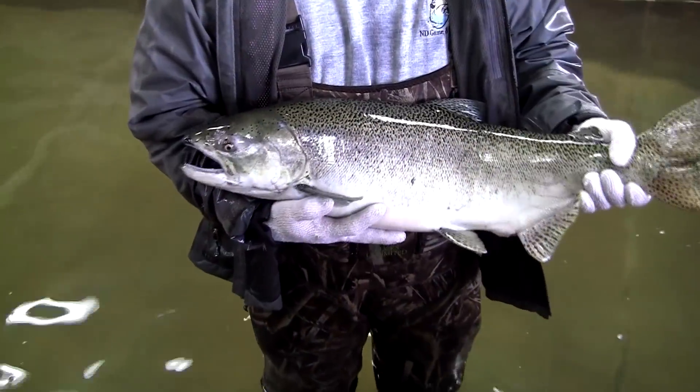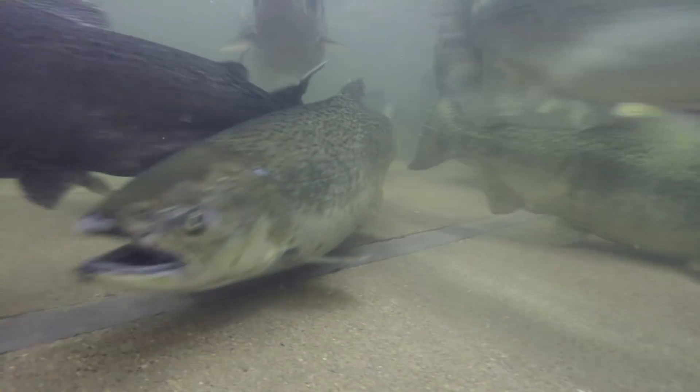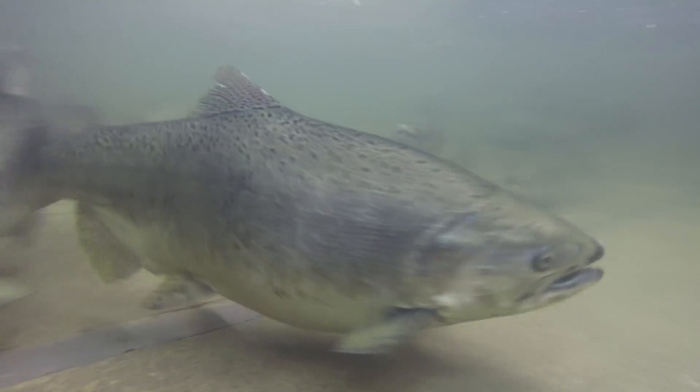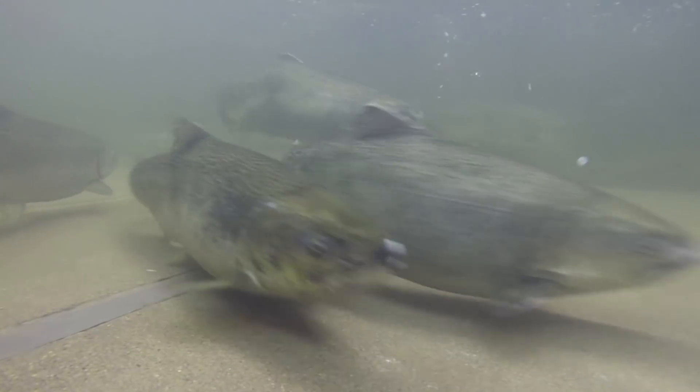Russ, how many fish — male and females — do we need to have a successful spawning effort? When we spawn the salmon, we try to use one male to one female. So to get 1.5 million eggs, we need to collect about 750 females. With that, we'll get about 650 that are good females, and that should give us that 1.5 million eggs.